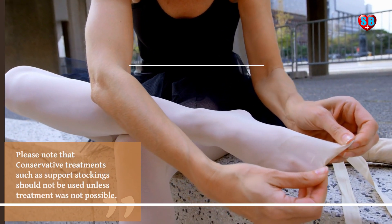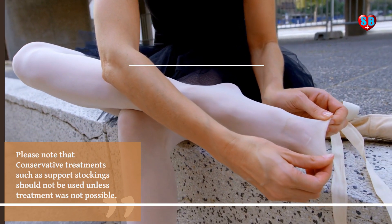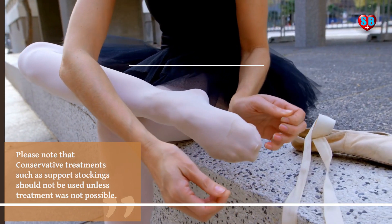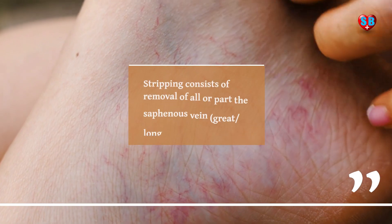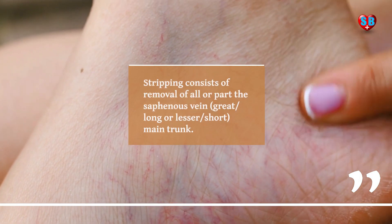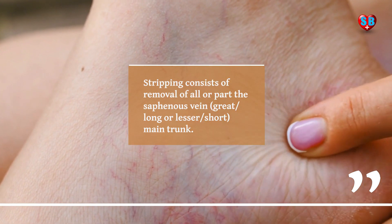Please note that conservative treatment such as support stockings should not be used unless treatment was not possible. Stripping consists of removal of all or part of the saphenous vein — great, long or lesser, short — main trunk.